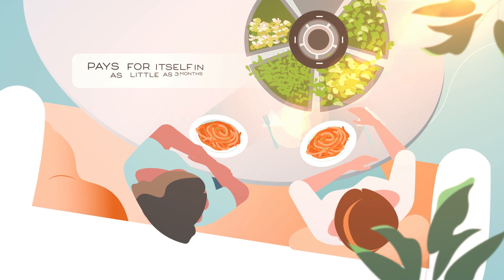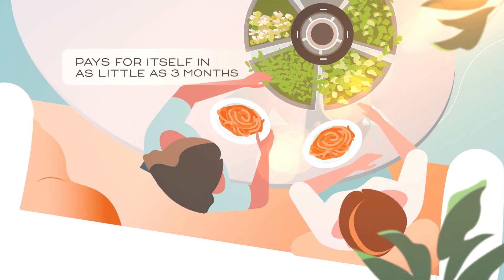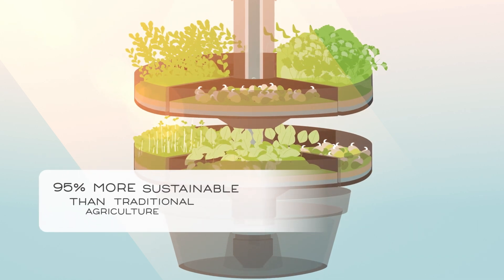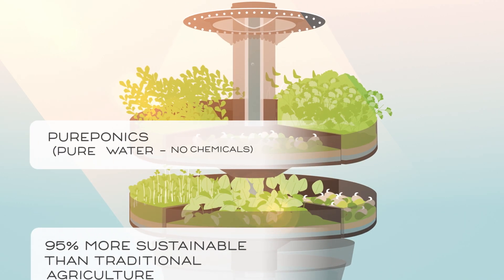Growing food with the AquaTree is simple, rewarding, and gives you a daily harvest you can share. Plus, AquaTree supports sustainable growing methods like pureponics.